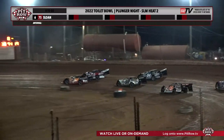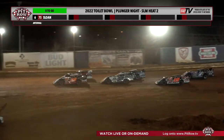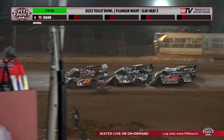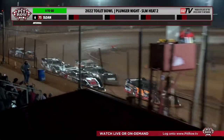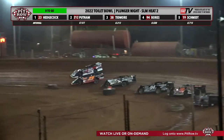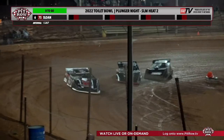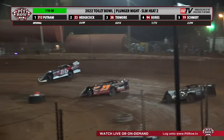On the inside of row one, Corey Hedgecock. On the outside, Josh Putman in the 212. On the inside of row two, Dylan Tidmore. On the outside, Mike Boers in the 94 machine. On the inside of row three, Gavin Schmidt in the 19. On the outside, Jeff Sloan. Matt Cooper in row four. It's a fire down the front straightaway into one and two. Scott Smith trying to make a big bold move, but the 212 car is going to be scored as the leader of lap number one.